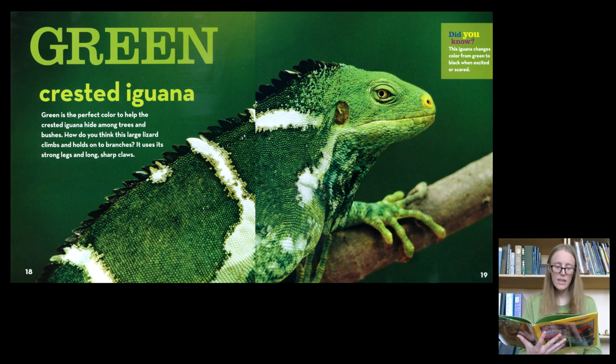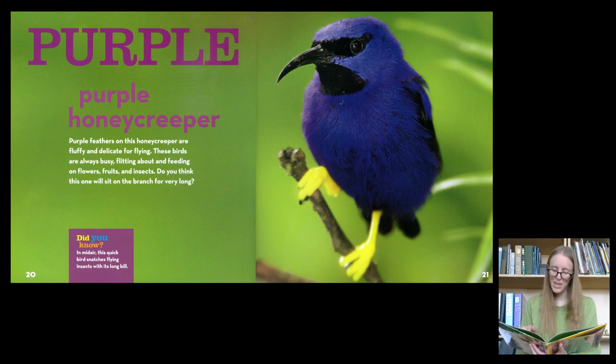Green. The Crested Iguana. Green is the perfect color to help the crested iguana hide among trees and bushes. How do you think this large lizard climbs and holds on to branches? It uses its strong legs and long, sharp claws.